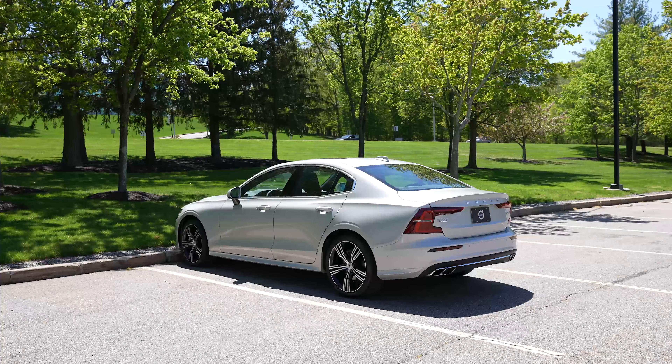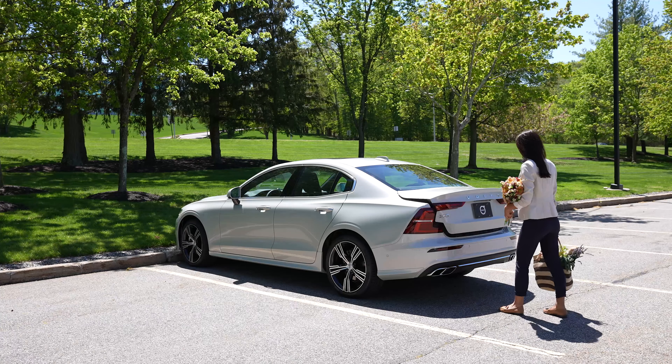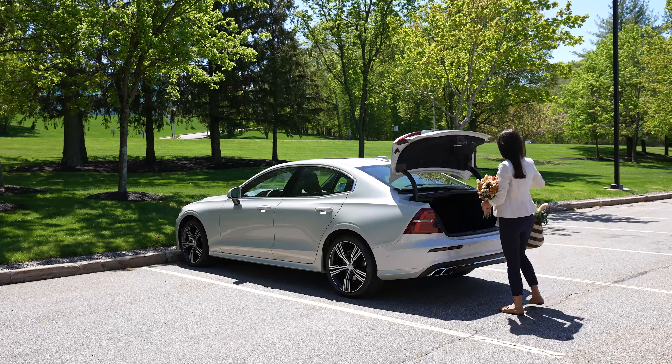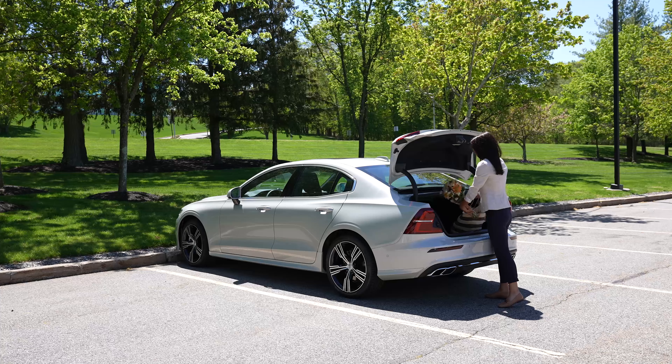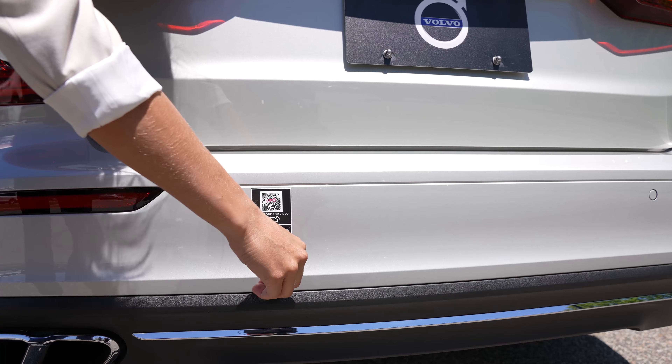The hands-free trunk lid is a great feature when your hands are full. You can access your trunk with a simple foot movement. There's even a temporary decal on your car to help indicate the right spot.